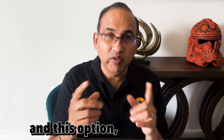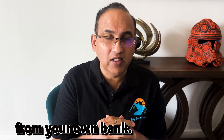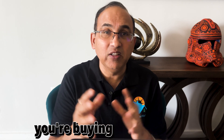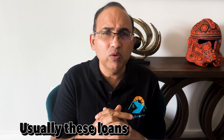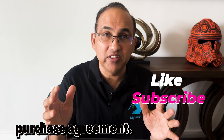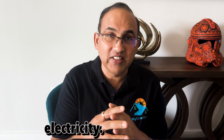Option one is purchasing with cash. In this option, you own the panels and you pay upfront with cash, check, or your own financing from your own bank. Option two is you purchase but take a loan from the solar company — usually 15 to 25 year loans. Option three is leasing or PPA, power purchase agreement. Basically more or less the same — you don't own the panels; instead you pay a monthly fee or rent for solar electricity.